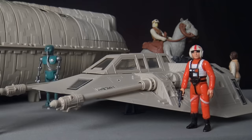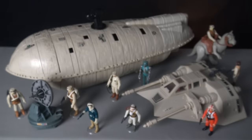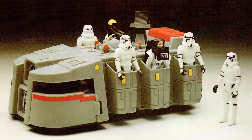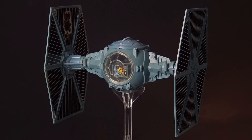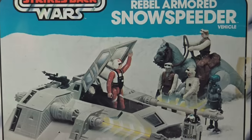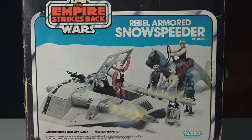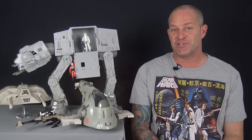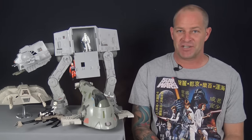The true genius behind the pairing of Star Wars and the three and three-quarter inch scale is that it provided children with a vast assortment of interesting space vehicles for their minifigures to interact with. From 1978 through to the end of the line in 1985, Kenner produced a wide variety of Star Wars vehicles in differing sizes which could be sold at various price points, from one-man fighters to massive spaceships. Today we want to pay homage to the original Kenner Star Wars line by counting down our top 10 best vintage Star Wars vehicles.